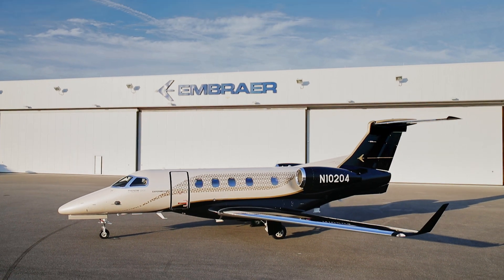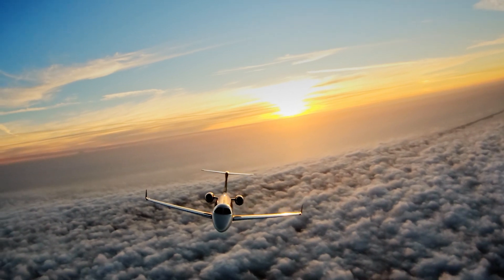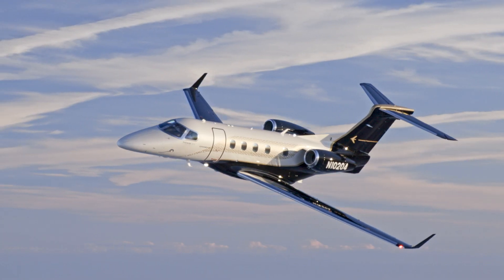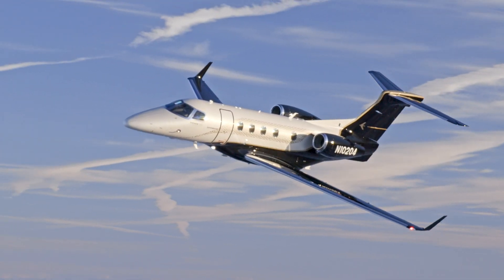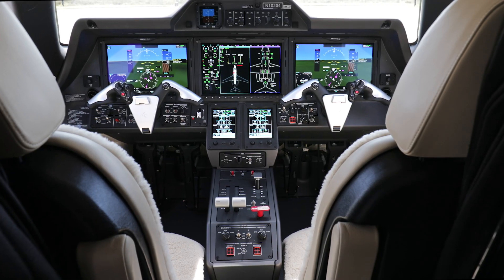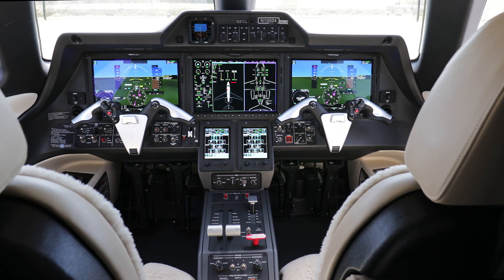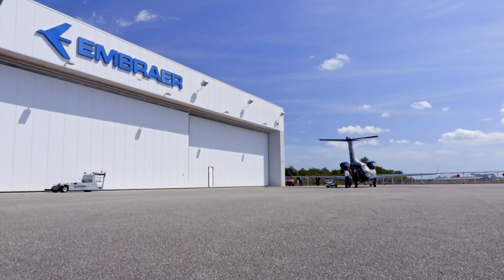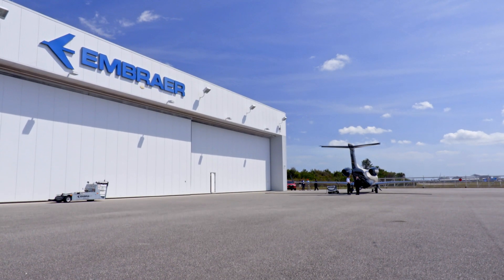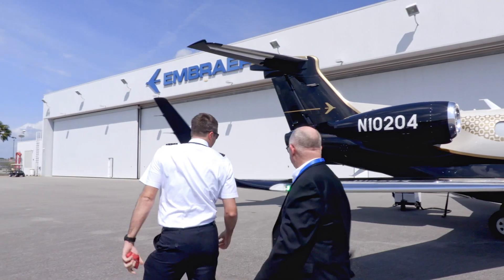Let's welcome the new, even more enhanced Phenom 300E from Embraer. Essentially it's the same 300E as the one that rolled out in 2017, but now there's more avionics features, more speed and range, and more cabin improvements. Here we are at Embraer's headquarters at the Melbourne International Airport in Florida, doing a walk-around and checking out the cabin.